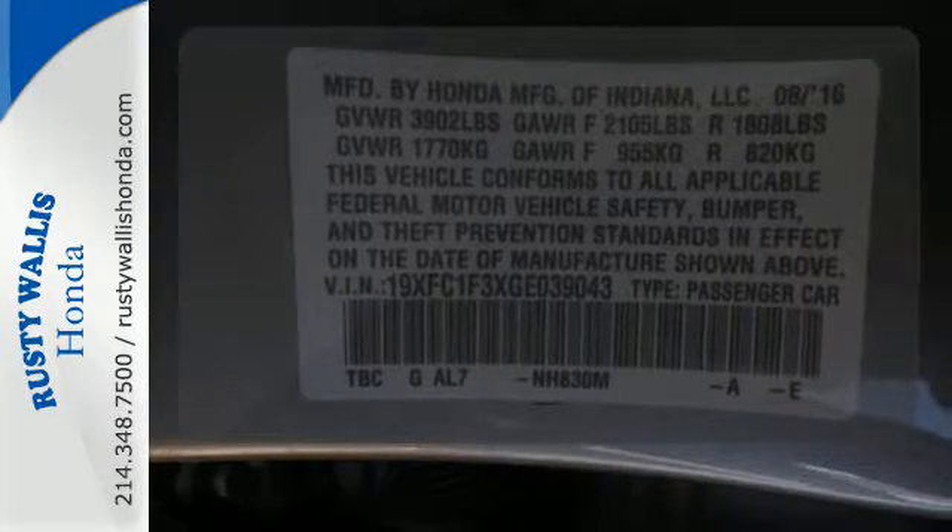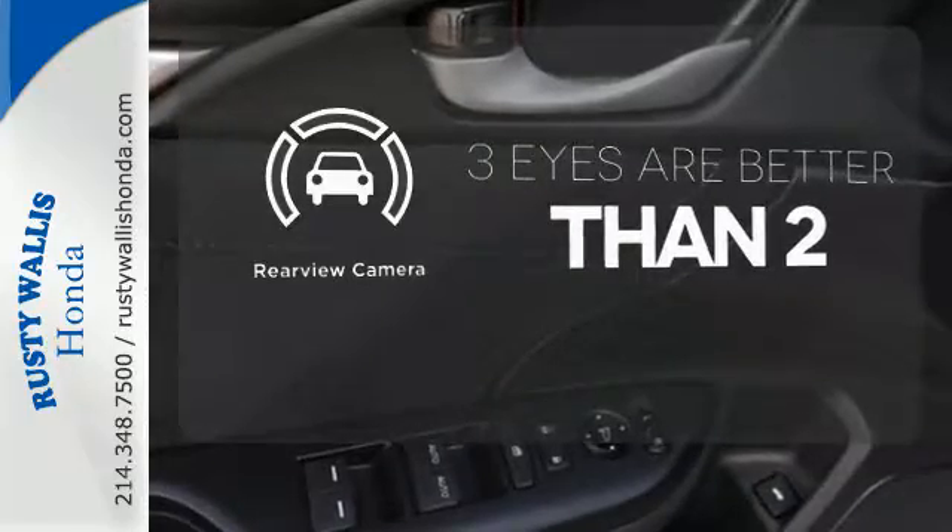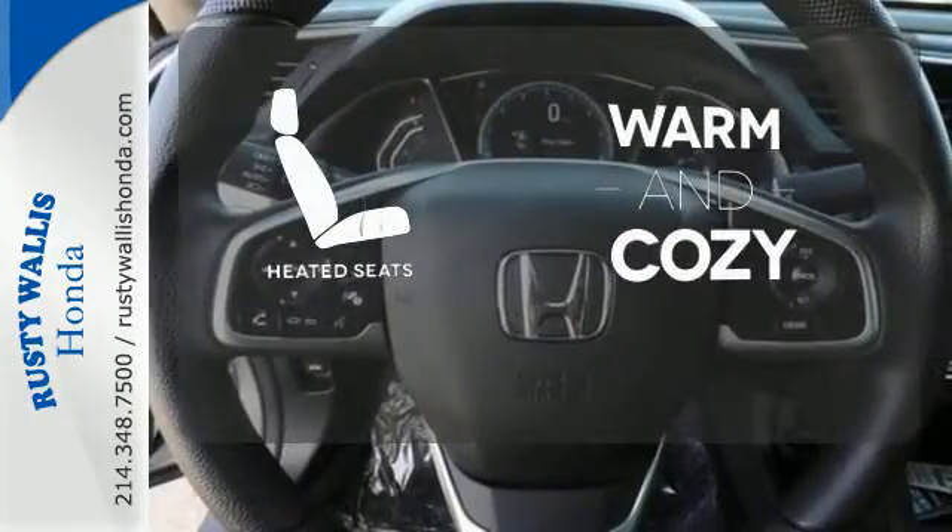Select the perfect temperature with the climate control. The backup camera gives you a clear picture of what's behind you. Wrap yourself in the comfort of heated seats.